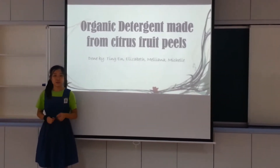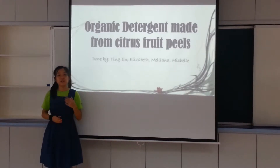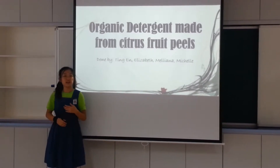We are all from CHIJ's New Year's World School. Today, we will be presenting to you our project of biodetergents made from citrus fruit peels. Before I share with you on the product itself, let me first tell you about how we came across this idea.